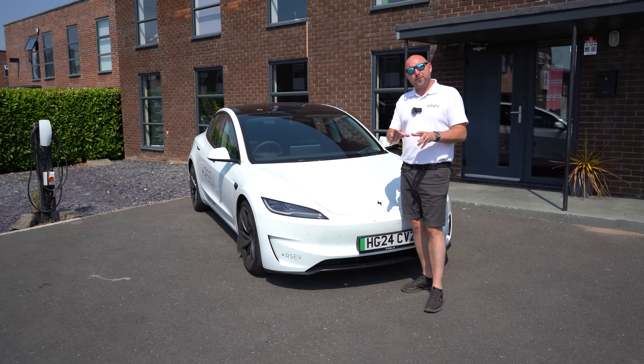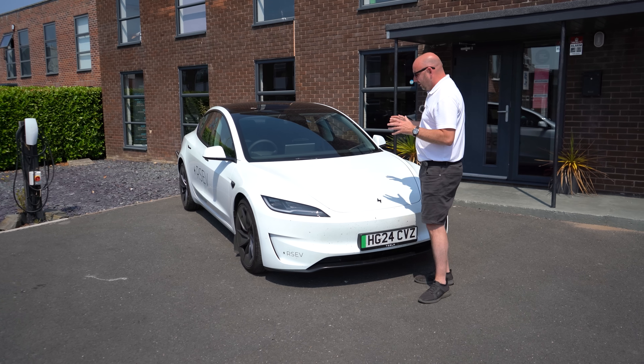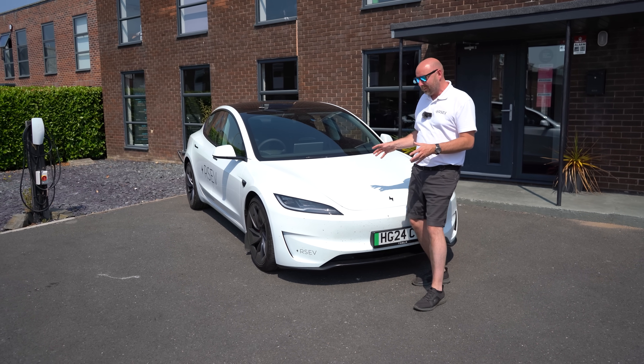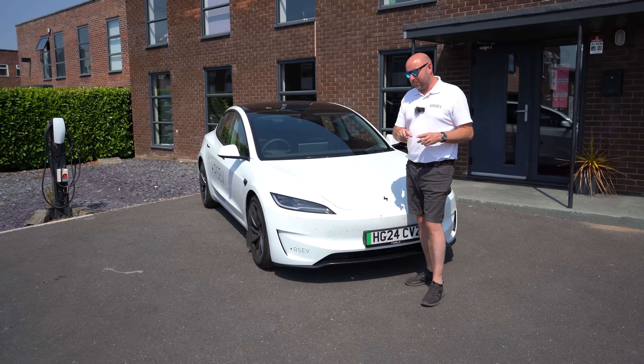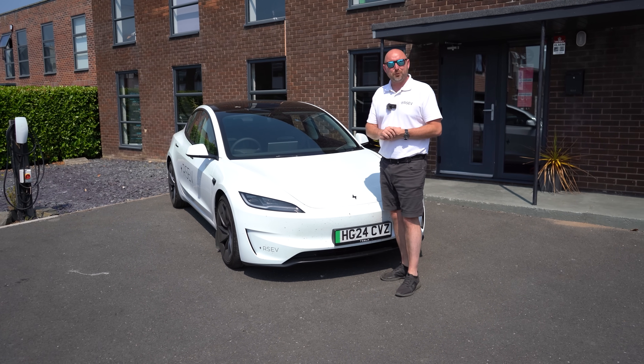I've put the negatives into a separate video and we're releasing these two videos at the same time. So if you want to see everything that annoys me about this car — things that I'm not quite happy with — then check out that other video, because this one's about how great the 2024 Model 3 Performance is.